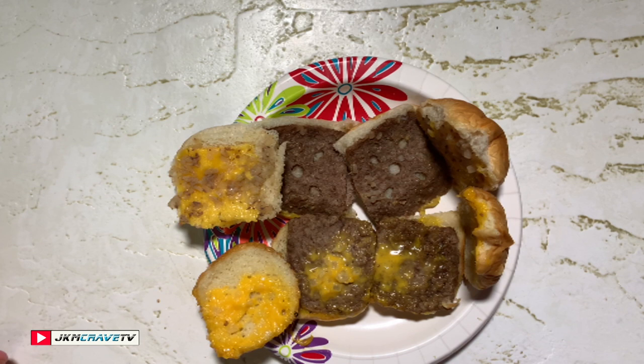All right, here's what we're gonna do — I'm just gonna put a little ketchup on them, because that's just how I roll. Just put the tops back on.